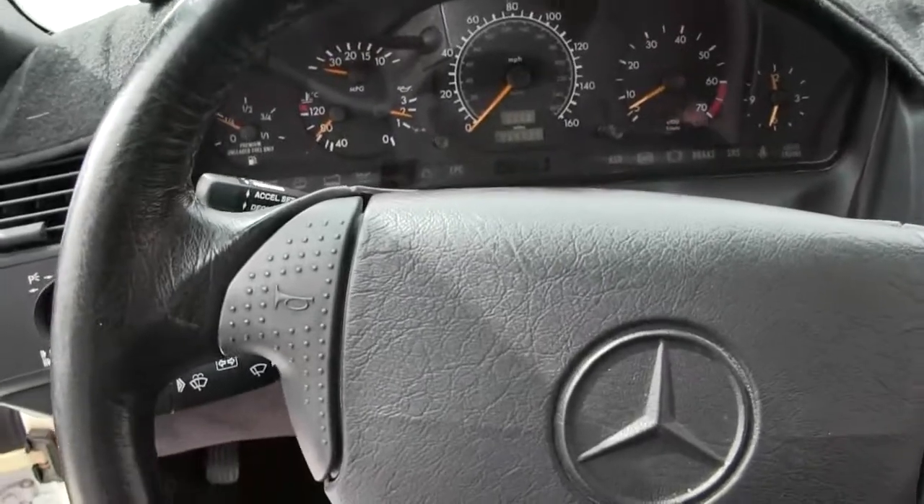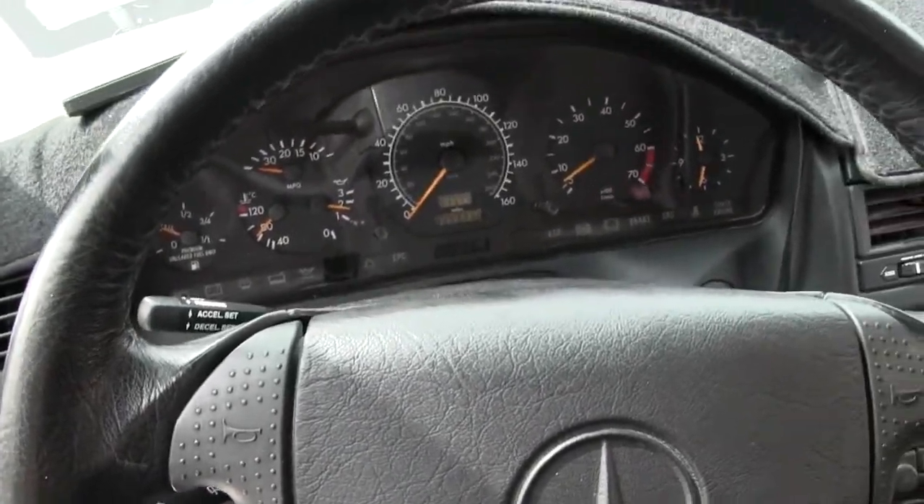This car's been running for a while — you can see it's not running hot at all.